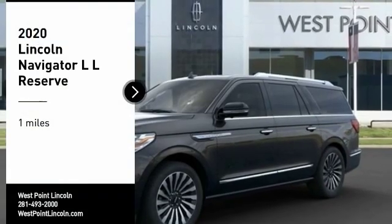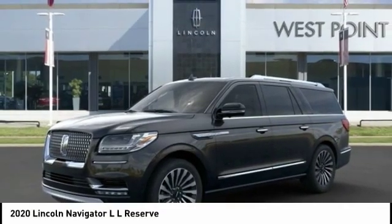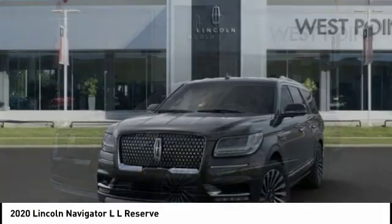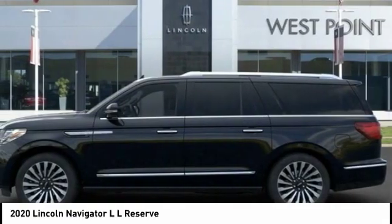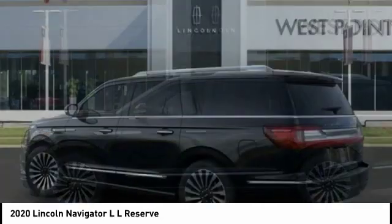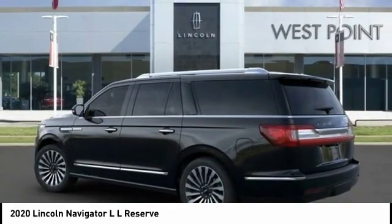Looking for the right vehicle? Check out the 2020 Navigator L. The Lincoln Navigator L comes in either an RWD or AWD option. This large luxury SUV offers a longer wheelbase than the standard Navigator.